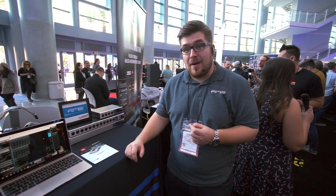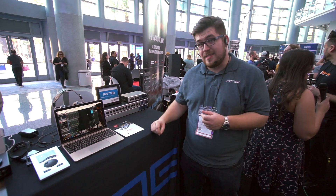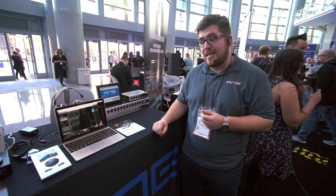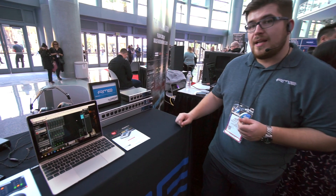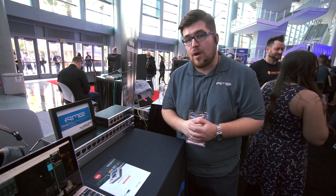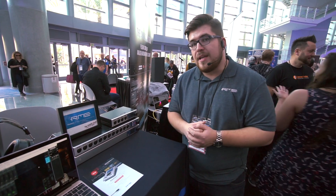Hey everyone, this is Adrian from RME here at the RME booth at NAMM 2020. It's a very busy day and it has been a very busy presentation for us today because we launched seven new products. Basically what we started one year ago was AVB, and AVB is an open networking audio format that we are now increasingly putting into our product range.